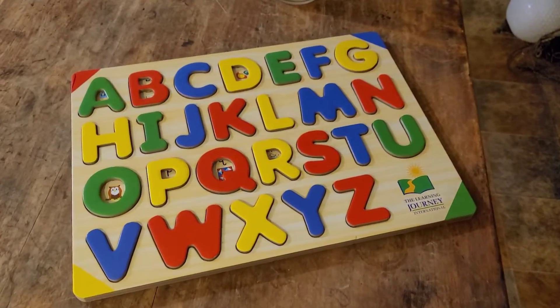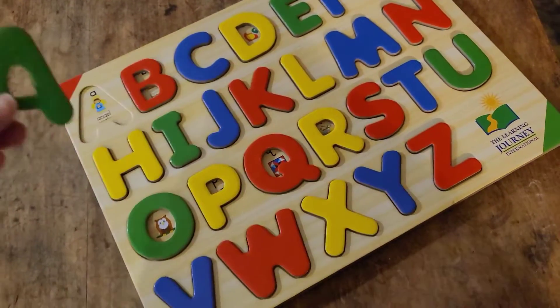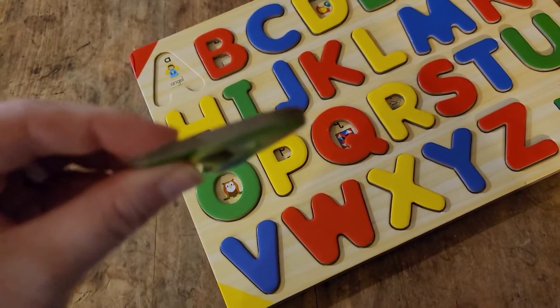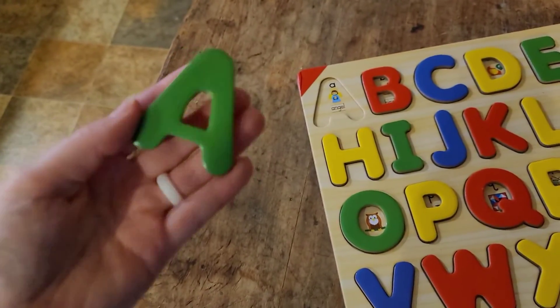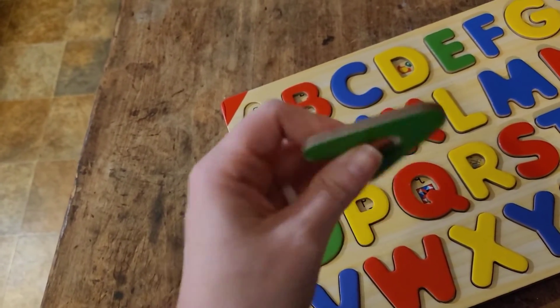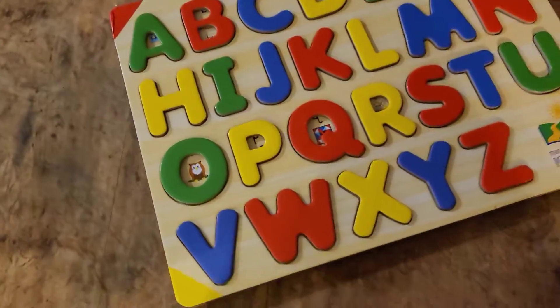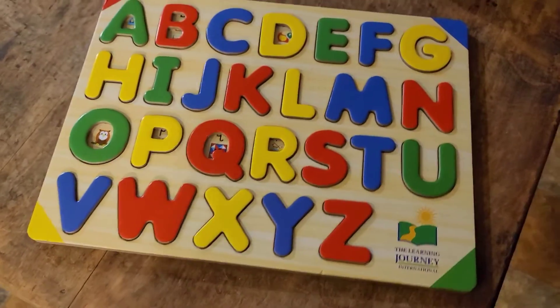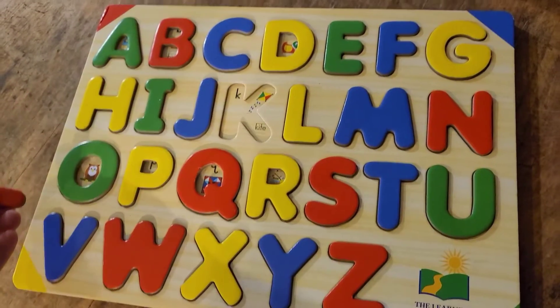I think this is the last thing I bought, but this little puzzle was $5. If you're homeschooling, they have some great puzzles. They're not super hard — they're like a really thick cardboard. But I'm fine with that because this is for a toddler, so it's not going to be perfect.